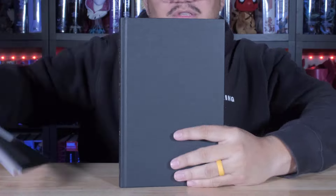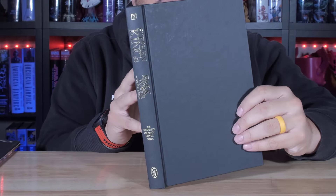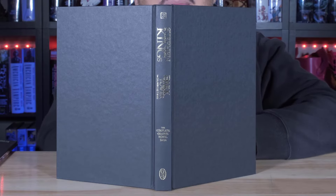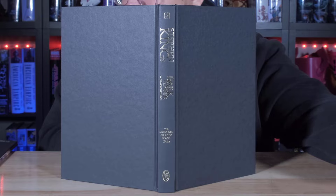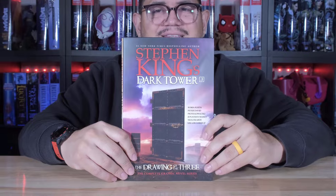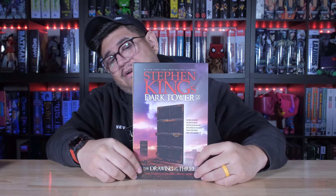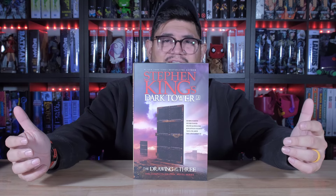Underneath the dust jacket you just have — like I said — like a book. Nothing on the front, nothing on the back. It's just matte black, and then you get the golden embossed right there. So let's go ahead and take a look at the Dark Tower: The Drawing of the Three by Stephen King graphic novel.